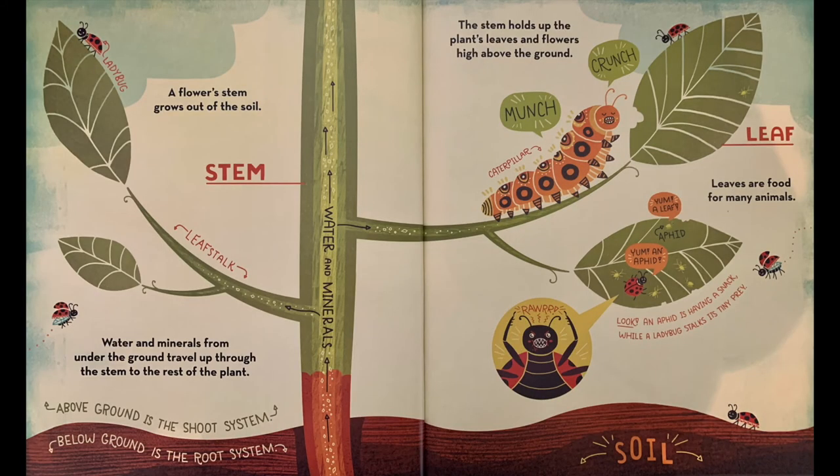A flower's stem grows out of the soil. Water and minerals from under the ground travel up through the stem to the rest of the plant. The stem holds up the plant's leaves and flowers high above the ground.